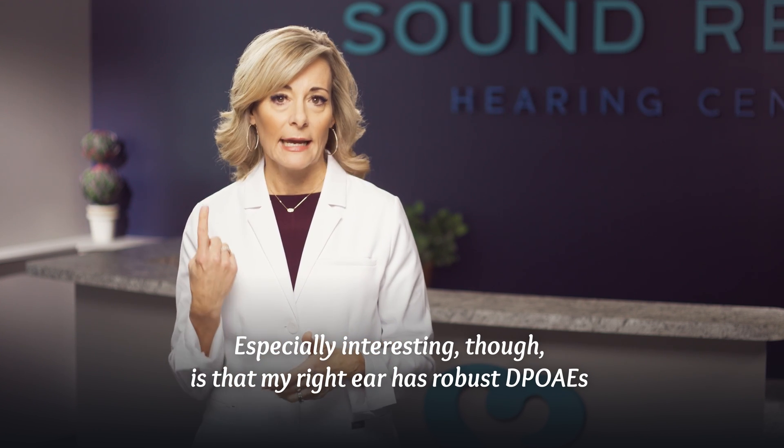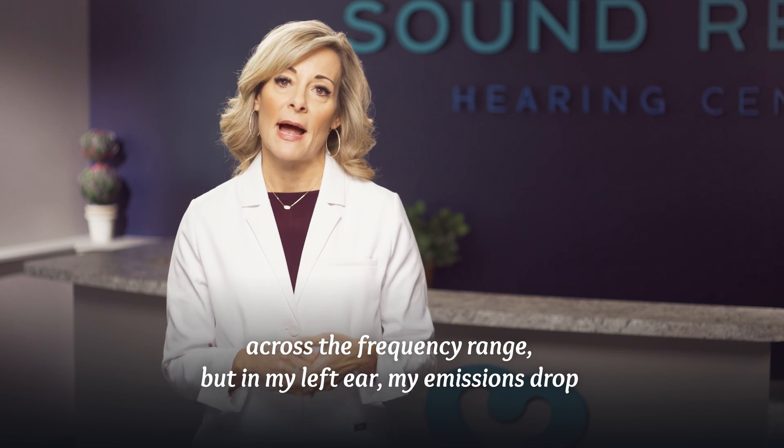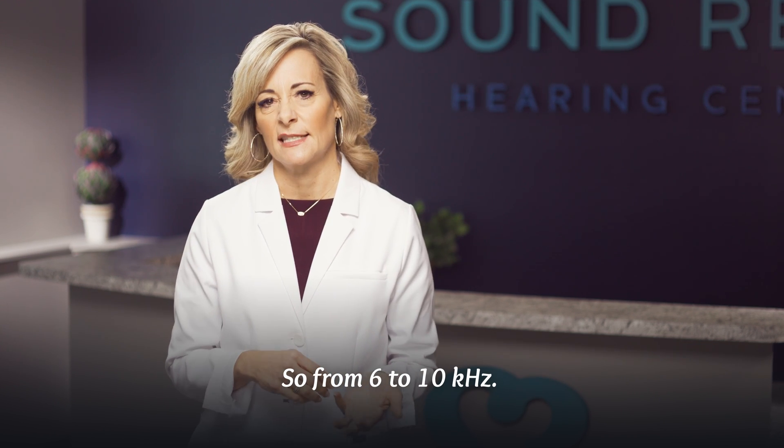Especially interesting is that my right ear has robust DPOAEs across the frequency range. But in my left ear, my emissions drop below normal exactly at my perceived tinnitus pitch match, and higher — from 6 to 10 kHz.